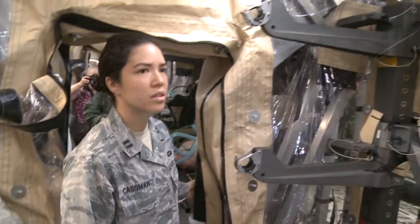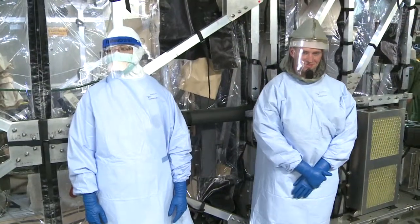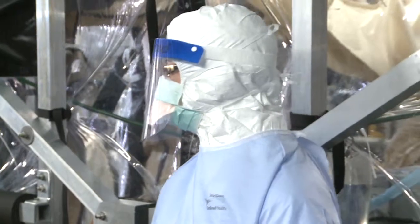There's also a unit to house personnel, and a unit that allows a patient to be completely isolated. The plane will be completely staffed with doctors, nurses, and other medical staff dressed in layers of protective clothing, masks, and air filters.